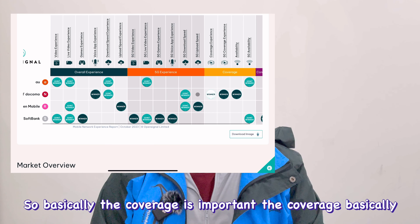NTT Docomo and SoftBank remain strong. The report also covers video call experience, 5G experience, coverage, and consistency with good visualizations. For me, video quality is not the most important factor — price, download speed, and upload speed matter more. Rakuten's upload speed is very high compared to other networks, and NTT Docomo and au have higher download speeds. Rakuten is overall reasonable and not slow.